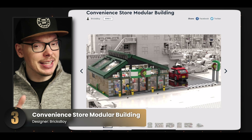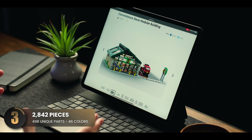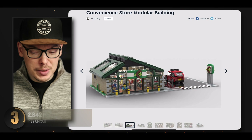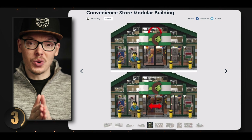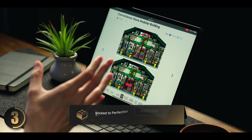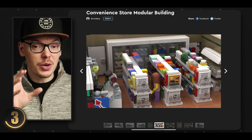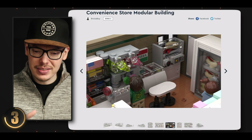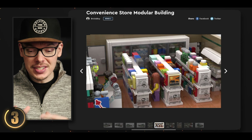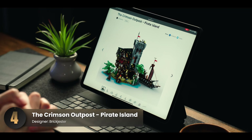Next up is a staple of any busy city — a really cool convenience store. The designer included a parking lot, which adds a lot to the authenticity, and it would look really cool between other modular buildings. Adding to the realism, the designer included working sliding doors for the entrance. On the inside it looks really awesome — there's so much detail it's like stepping into a real convenience store. The aisles are packed with goods including food and drinks — the realism is just top notch.